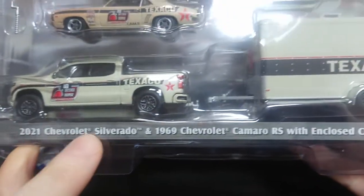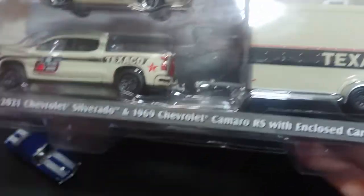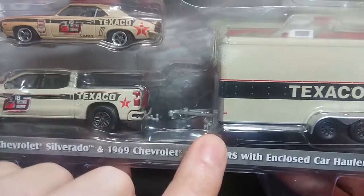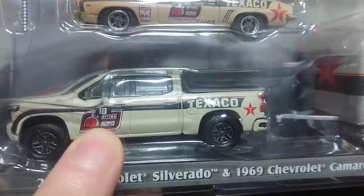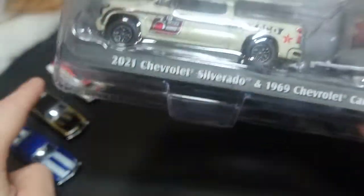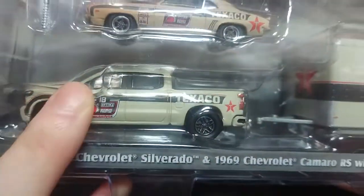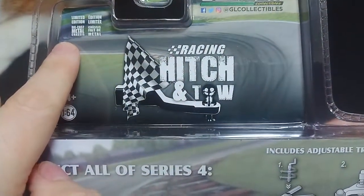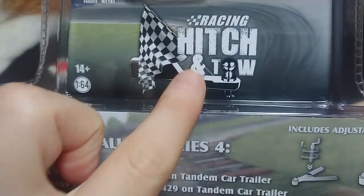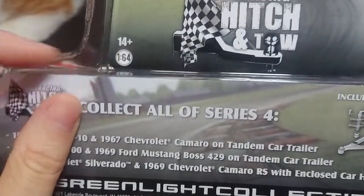We have the 2021 Silverado which we'll also be looking at, and a 1969 Camaro RS — nearly the exact same car as before with a similar paint job. Hopefully the trailer has everything functioning. We can see Texaco on the truck and Optima as the sponsor, plus Advanced Auto Parts, so it's obviously a racing team. At the back we have Green Light Collectibles at the top, die-cast and limited edition markings, and the racing Hitch and Tow branding plus 1:64 scale.